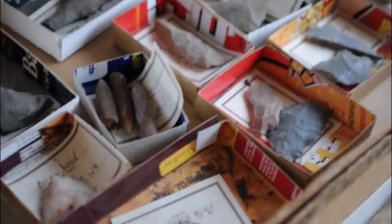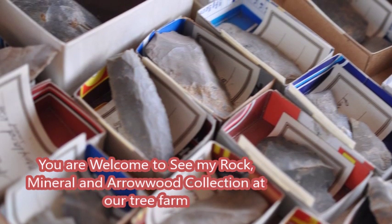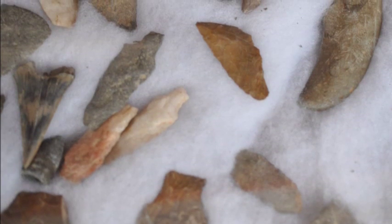So give us a call if you have rocks, minerals, fossil collections, or Indian artifacts that you'd like to part with. Call us at 215-651-8329.